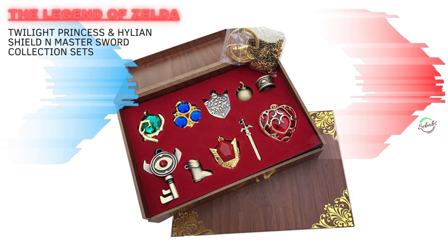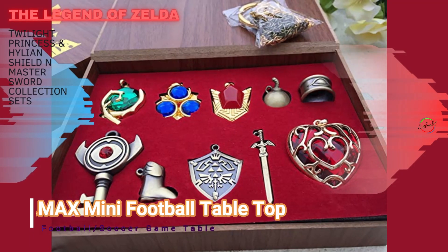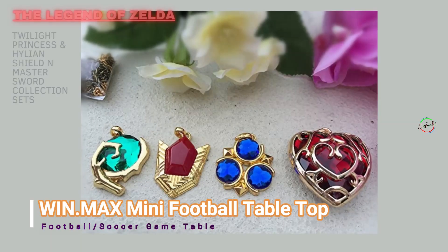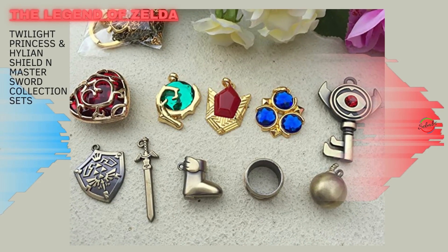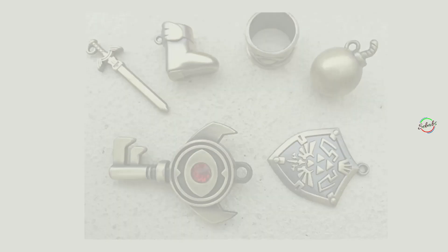The Legend of Zelda Twilight Princess Hylian Shield and Master Sword finest collection set. Each piece in the collection is gorgeous. The box it comes in is gorgeous — the perfect size. Just the collection box will be an excellent gift for any fan of Zelda.